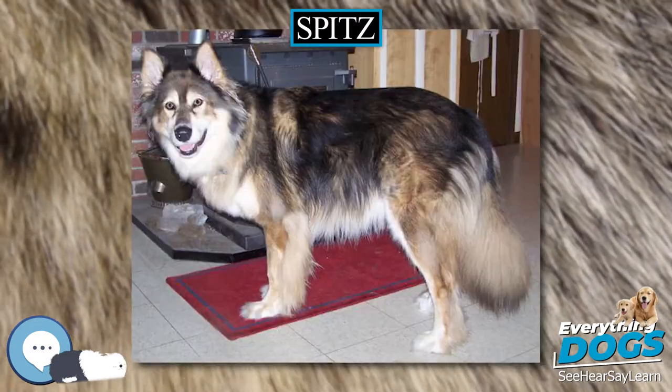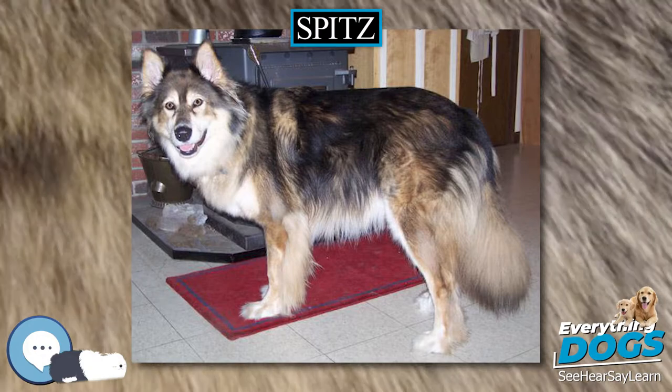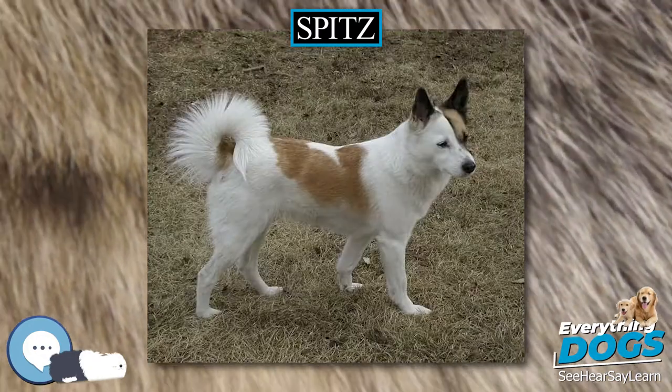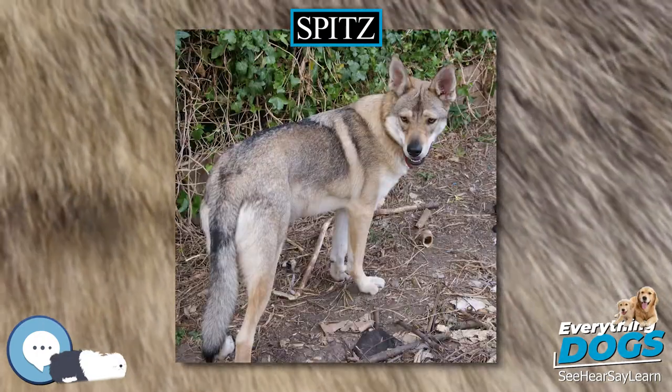The Keeshond, the wolf-spitz variation of the German Spitz, is an affectionate, loyal, and very energetic pet and has been bred as a watchdog for barges, hence the name Dutch Barge Dog. Often, these breeds are recognized for their smiling mouths.